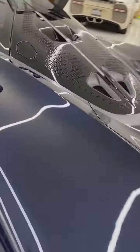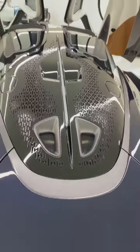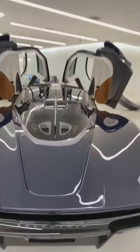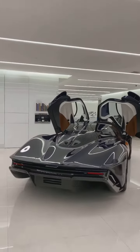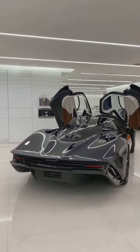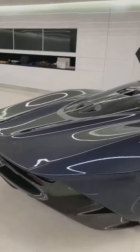Wow, even the rear is a one-off custom engine cover. You have to really see it in person to believe it — it is so long, it's like a super yacht.